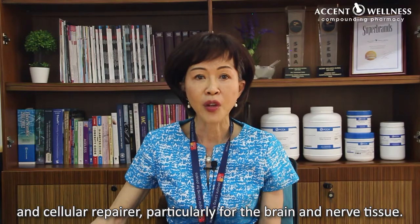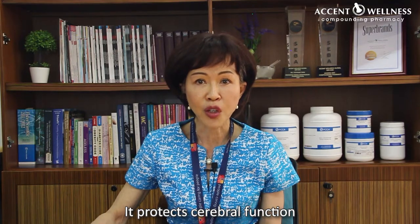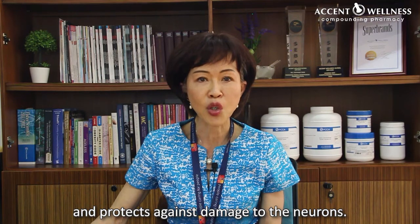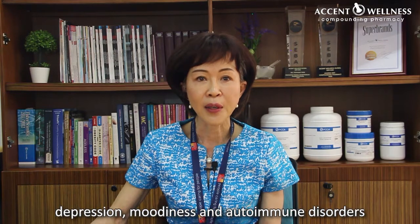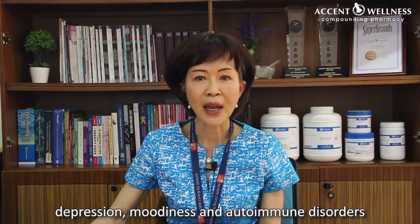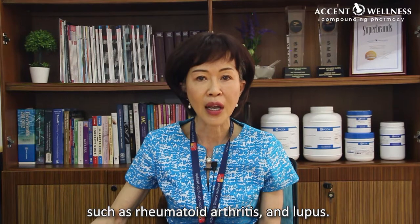It is particularly effective for the brain and nerve tissue. It protects cerebral function and protects against damage to the neurons. It is also used for the treatment of arthritis, depression, moodiness, and autoimmune disorders such as rheumatoid arthritis and lupus.